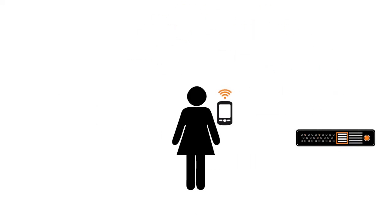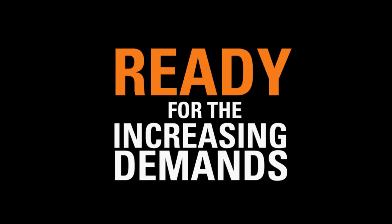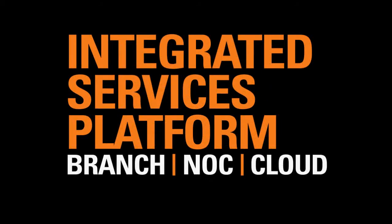Bringing you more revenue and more customer retention. Now you are ready for the increasing business demands of today's connected shopper. Motorola NX Series Branch Platform — less required, more delivered.